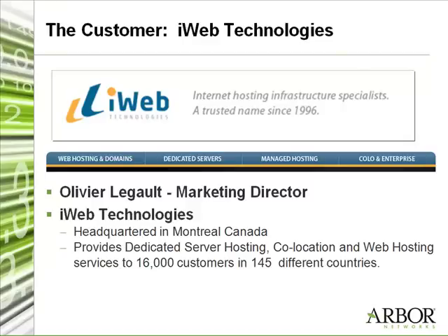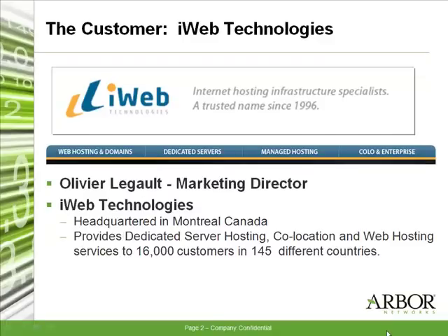We mainly offer hosting for any type of customer that needs it. iWeb provides a wide range of products to their customers, from dedicated servers to web clusters, load balancing technologies. We also offer cloud type of systems. So we offer a wide range of products to fit any customer's needs — from co-location to dedicated servers to managed services. Our customers come from worldwide; we're one of the top Canadian web hosting companies, with close to 16,000 customers and growing on a monthly basis.